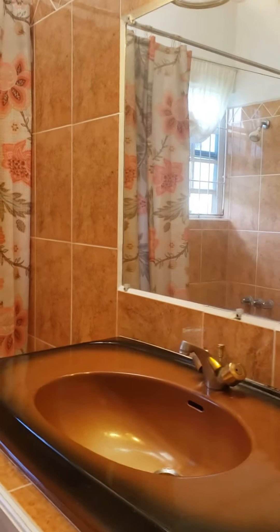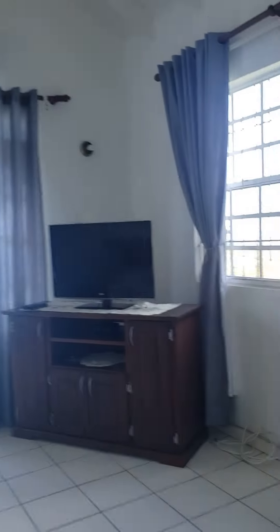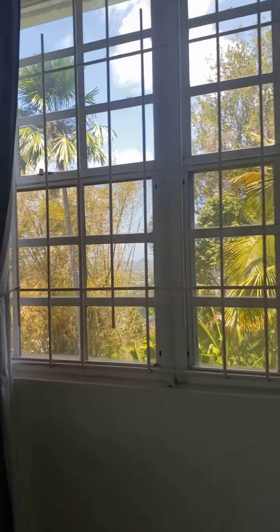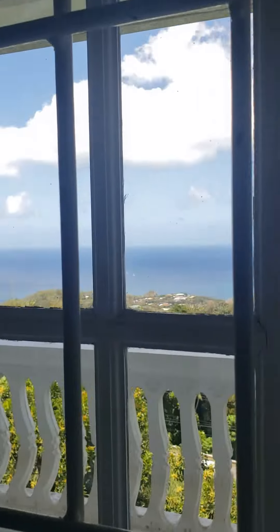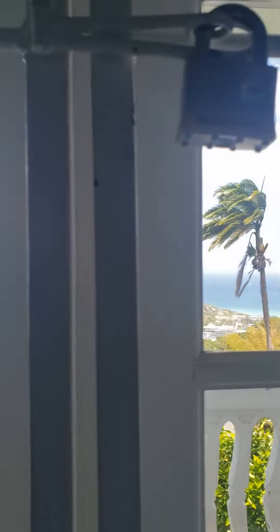The master has an ensuite bathroom, and this is the rest of the bedroom space. It also has a great, nice-sized balcony off of the bedroom so that you can take advantage of this beautiful sea view.